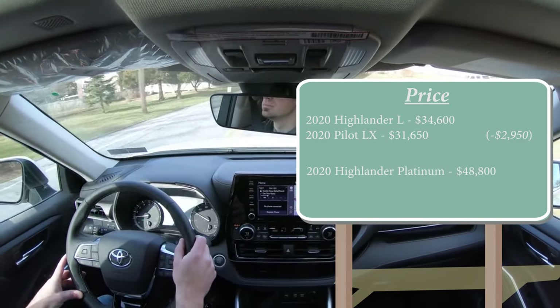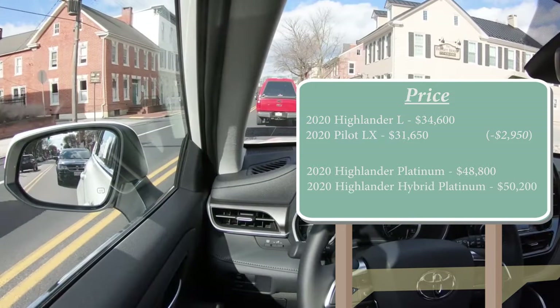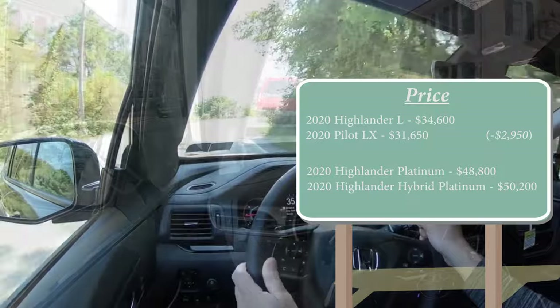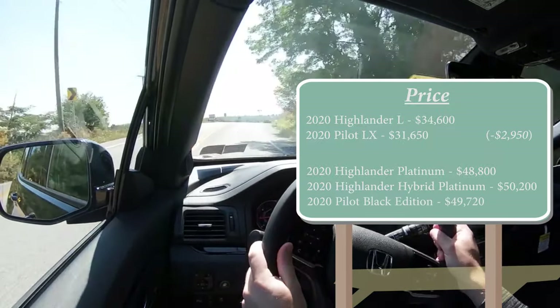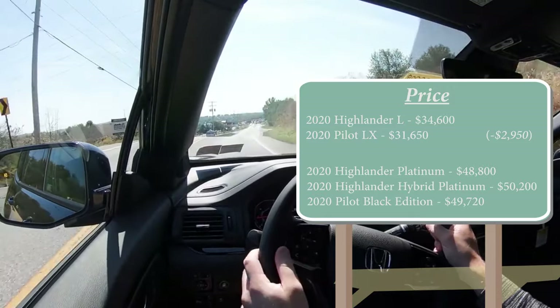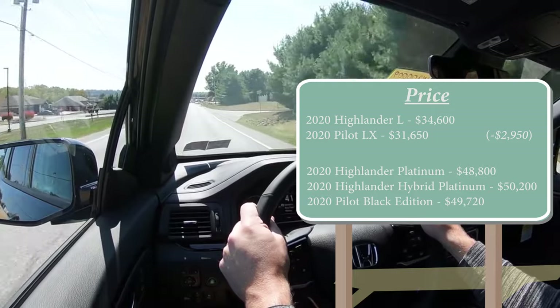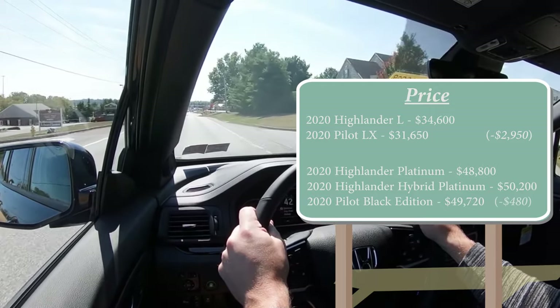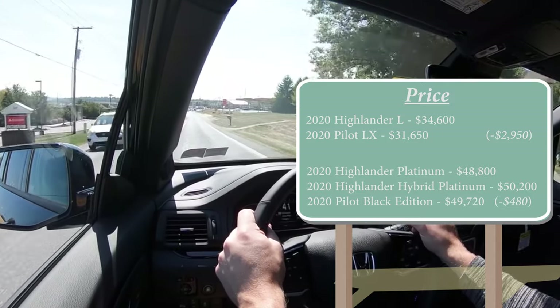There is also a Hybrid Platinum starting at $50,200 if you want the hybrid configuration. The 2020 Pilot Black Edition, the top trim, starts at $49,720. Including the hybrid trim of the Highlander — which the Pilot doesn't have — the Pilot is still less expensive by $480. That gives the Pilot the early lead: 1 to 0.